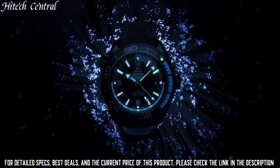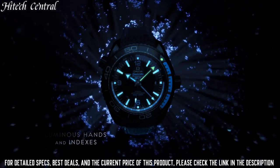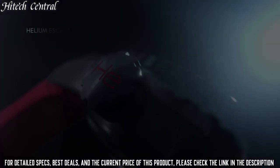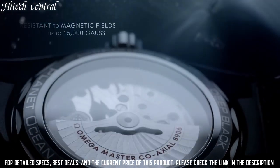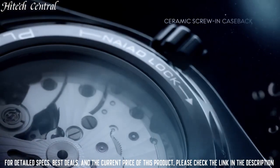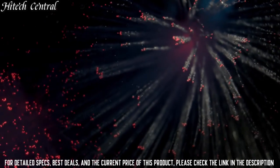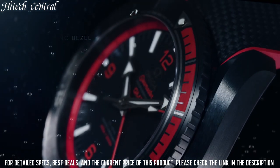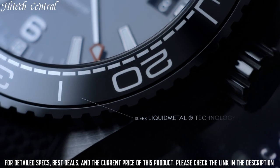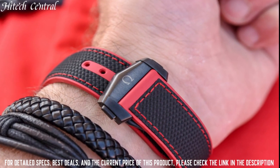Number 4: Omega Seamaster Planet Ocean Black Watch. Dial Type: Analog with Luminescent Hands and Markers. Date Display at the 3 o'clock position. Omega Caliber 8800 Automatic Movement, containing 35 jewels, beating at 25,200 VPH, with a power reserve of approximately 55 hours. Scratch Resistant Sapphire Crystal. Screw-Down Crown. Transparent Case Back. Round Case Shape. Case Size: 39.5 mm. Case Thickness: 14.16 mm. Band Width: 21 mm.